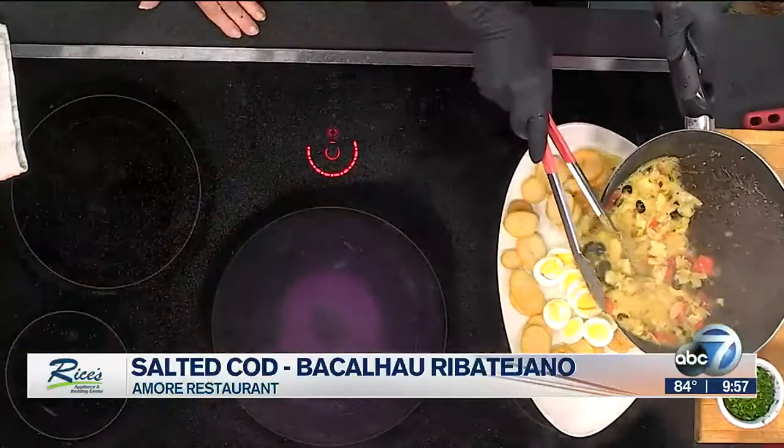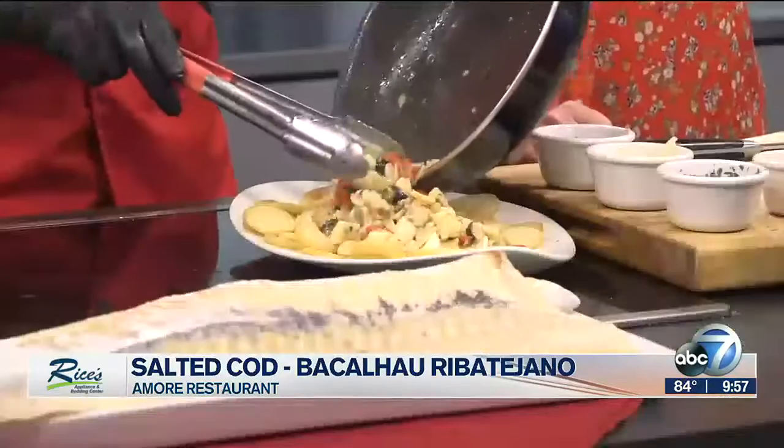We just put it over the fish. What an amazing recipe. Just like that — and it was so easy.